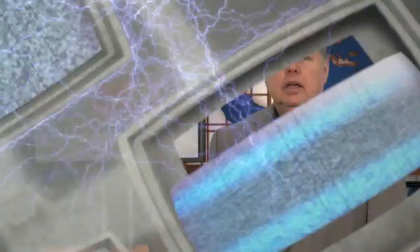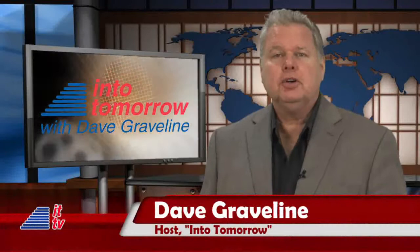From the studios of Into Tomorrow in Miami, this is ITTV. Hello, Into Tomorrow viewers. I'm Dave Graveline. Thanks for joining us for our weekly ITTV report.